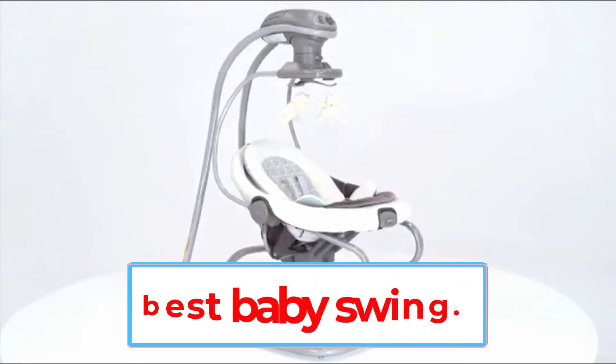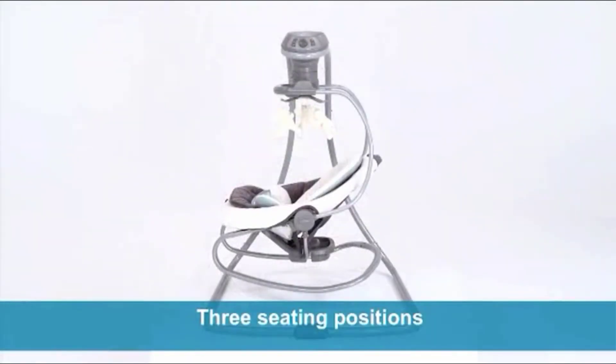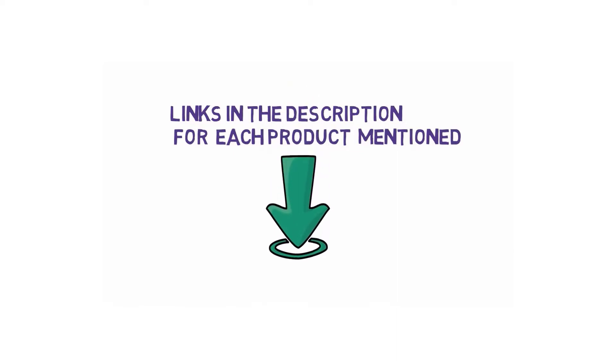Are you looking for the best baby swing? In this video, we will look at some of the 5 best baby swings on the market. Before we get started, we have included links in the description, so make sure you check those out to see which one is in your budget range.